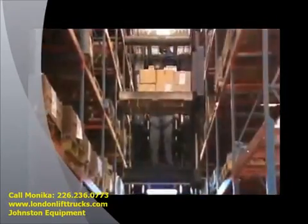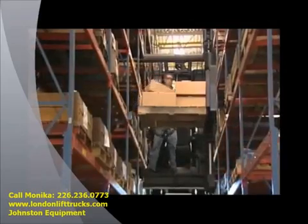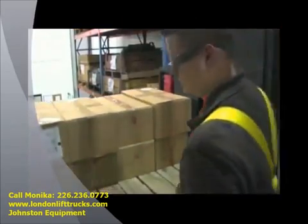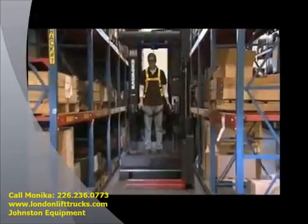The 9000 Series also serves as a case picking truck. The seat and arms flip up to allow more room for the operator to reach into the racks. The platform allows the operator full access to the load handler to stack boxes on the pallets. The operator has the flexibility of driving tractor first or forks first.